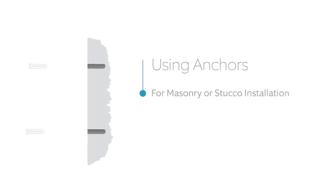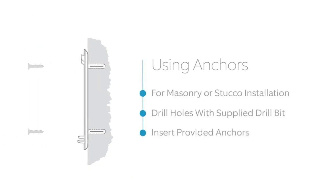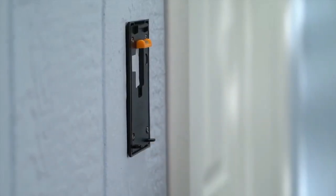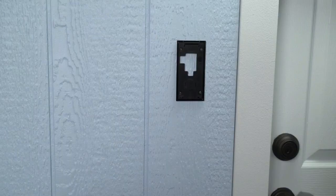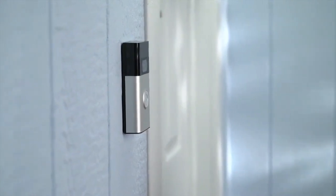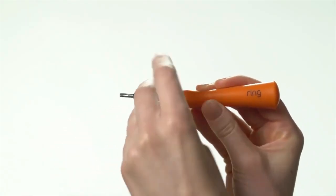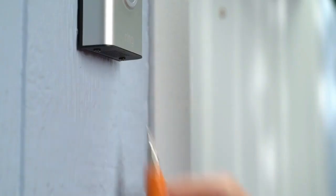Installation is a breeze with the included tools and the Ring app. With a Ring Protect Plan, sold separately, you can record all your videos, review what you missed for up to 180 days, and share videos and photos. Plus, pair with Alexa-enabled devices for convenient in-home monitoring and voice announcements. Upgrade your home security with the Ring Video Doorbell today.